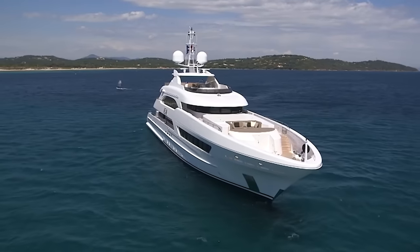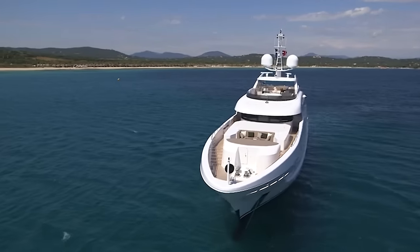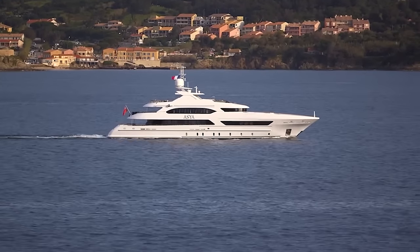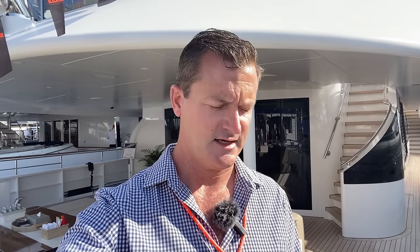She's got a draft of around 3 meters, a beam at 8.5 meters, and she's powered by twin MTU motors with a max speed around 15 knots and a cruise speed at 12 knots. She's got a range of 4,000 nautical miles. I'm going to show you this boat — this is a central listing we have at Denison Yachting.